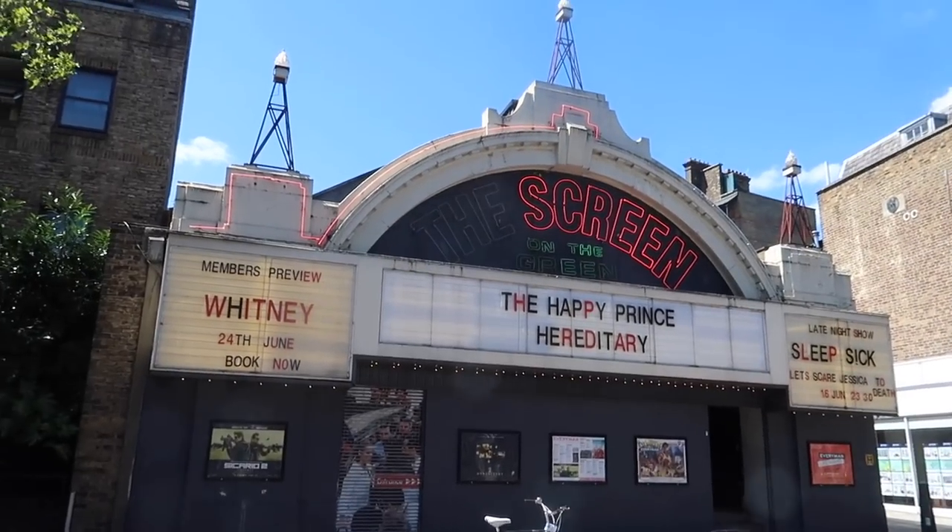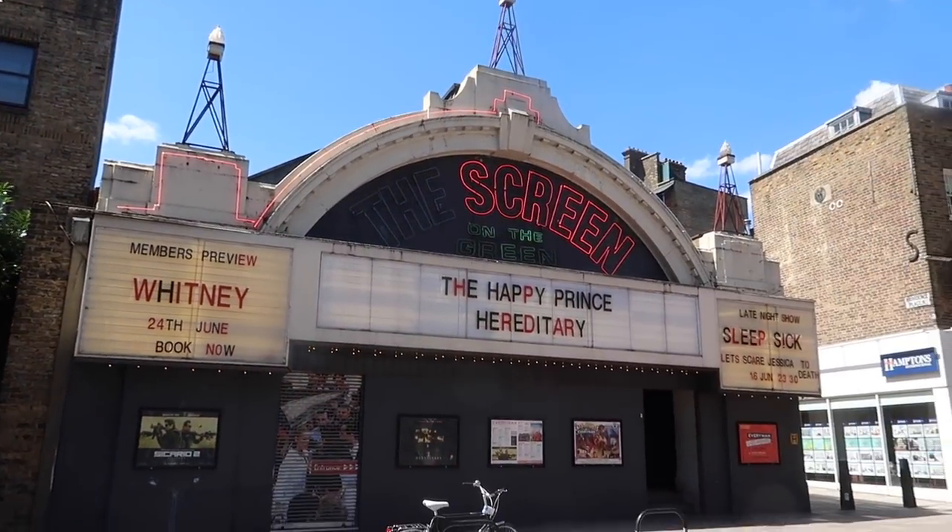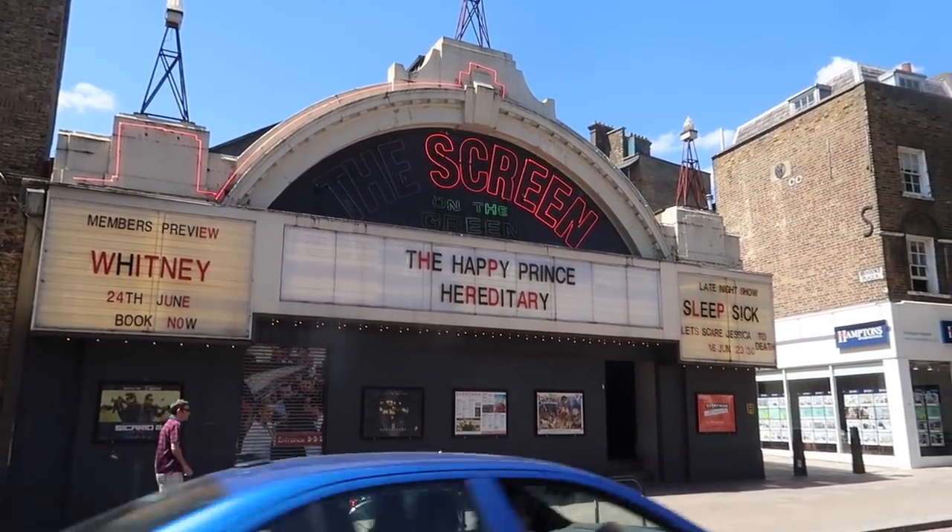I read about this online actually - this is The Screen. It's a really old cinema. I love the shape of it - it looks so retro.